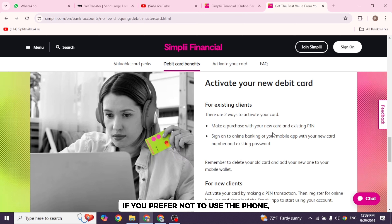If you prefer not to use a phone, you can activate your Simply Financial Debit Card by visiting any Canadian Imperial Bank of Commerce ATM, since Simply Financial is affiliated with CIBC. Locate a nearby CIBC ATM using the ATM locator on Simply's website or mobile app.